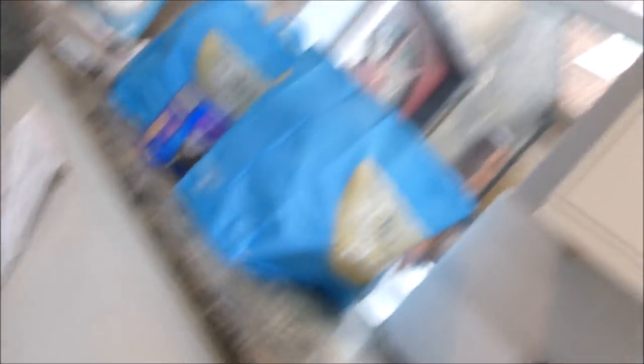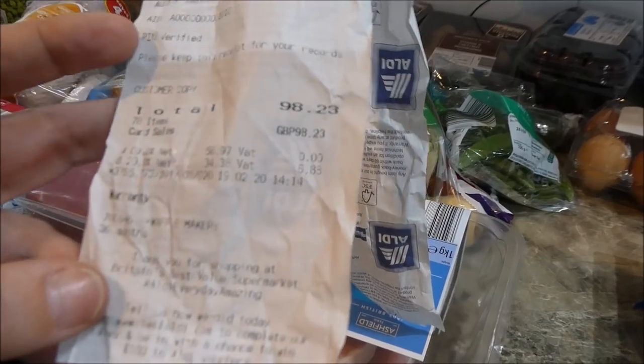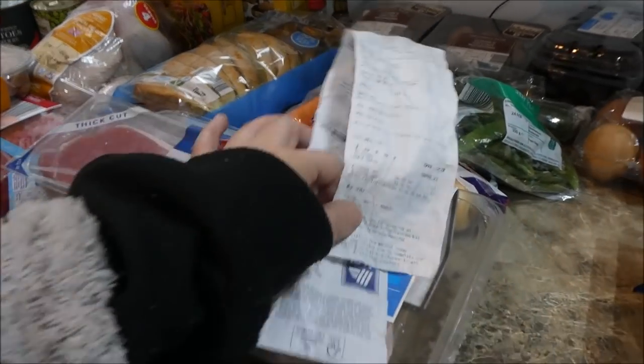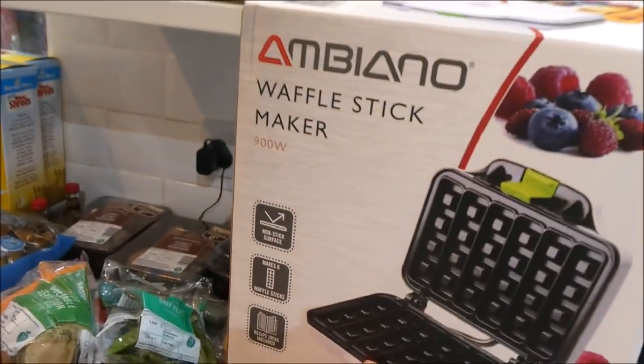I'm going to unpack all my shopping. This is actually the most I have spent in Aldi in such a long time — I spent £98.23, which is a crazy amount. I did get 78 items, so it's not too bad considering some of the expensive things I got. The first expensive thing I bought was a waffle maker.